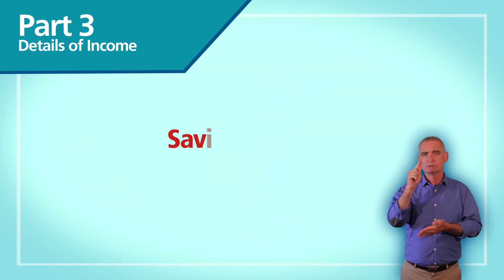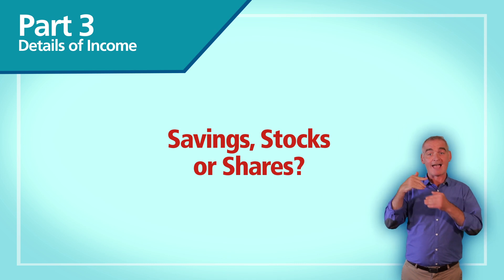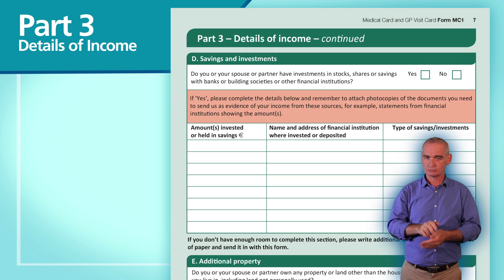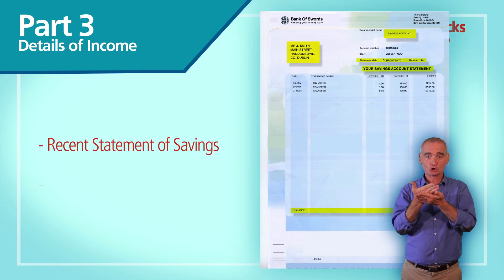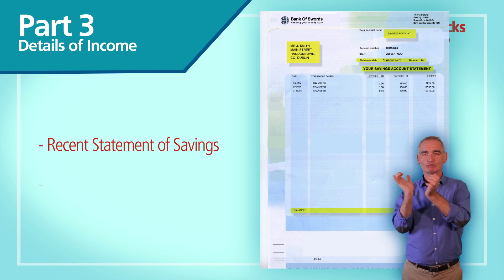If you have savings, stocks or shares, the next section of the form is relevant to you. Send us the most recent statement of savings or proof of stocks and shares from each financial institution.